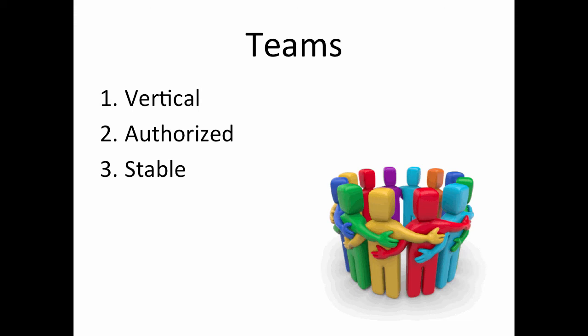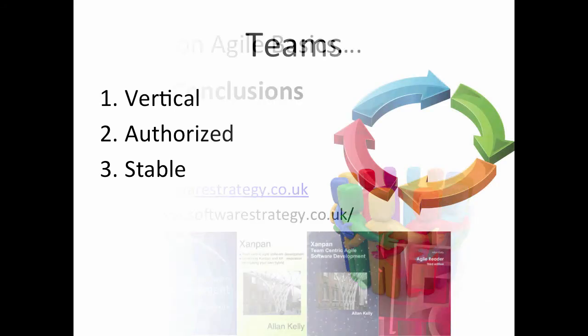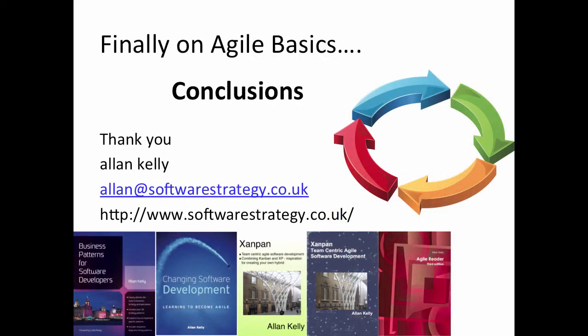I hope you've enjoyed this little discussion about teams. This is the last of the five topics on Agile Basics. There's one more short episode — I hope you'll find time to read the conclusions, which will pull this together and summarise it. As always, if you have any questions or comments, feel free to email me. And if you're not joining us for the final recording, thank you for listening. Please buy one of the books. Thank you very much — I hope to see you back for the final conclusion. Goodbye.